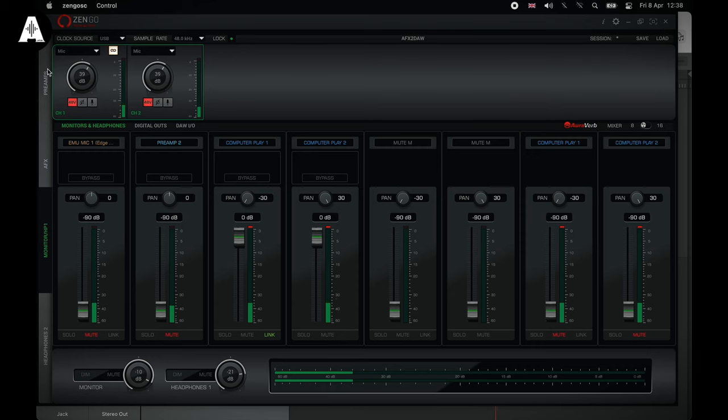The mic pre-gain on the device I'm currently using — which is the Zen Go — the gain is set on the device, not in the DAW. That is one of its purposes. There's an amplifier inside for every mic input, because the signal from the mic is a very faint sound, and it just needs to be amplified.